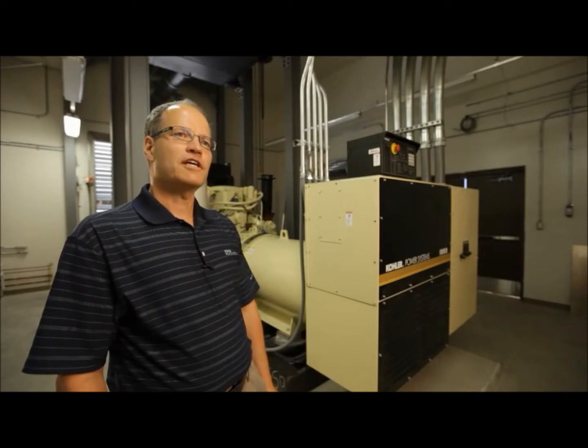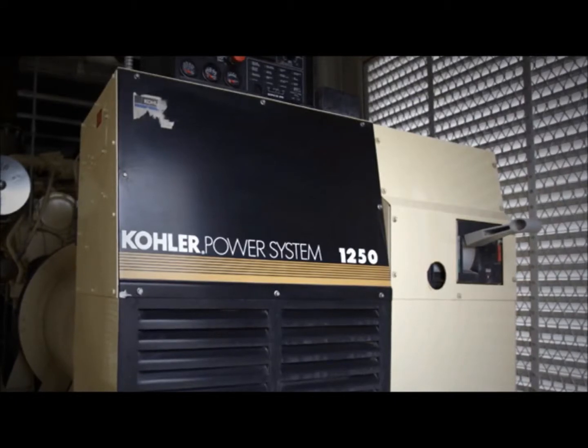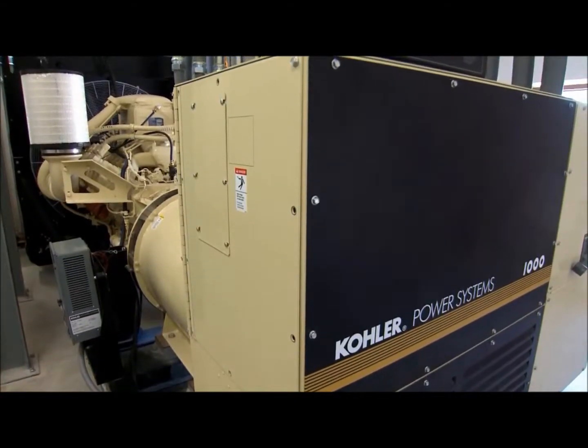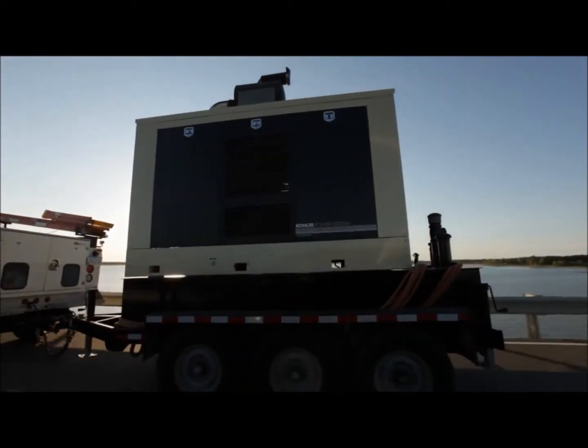What's unique about this facility is their support of the Kohler product. We have the old 1250 KW that's actually powering their original building water treatment plant. We have the new 1000 KW that's going in to power the caisson pumps. And then we have the four towable units that are being used.